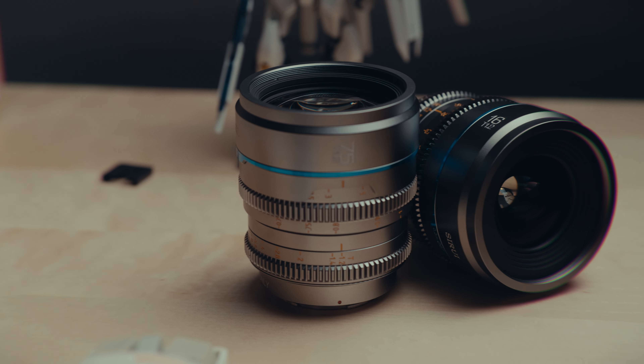We have the 16mm T1.2 and the 75mm to add to their current lineup, which was 24, 35, and 50. I don't have the other ones with me because they are in Canada and I'm in Taiwan right now.